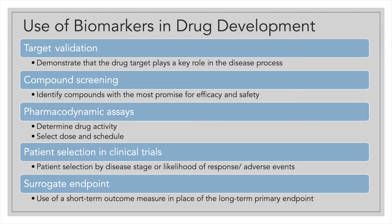Biomarkers are used in different stages of drug development beyond being an endpoint. They can demonstrate that the drug target is playing a role in the disease process — that the target validation is sound. They can be used in pre-clinical studies for screening of compounds to assess target validation and promise of efficacy and safety. They can be used in pharmacodynamic assays, and for patient stratification in clinical trials, including inclusion-exclusion criteria.